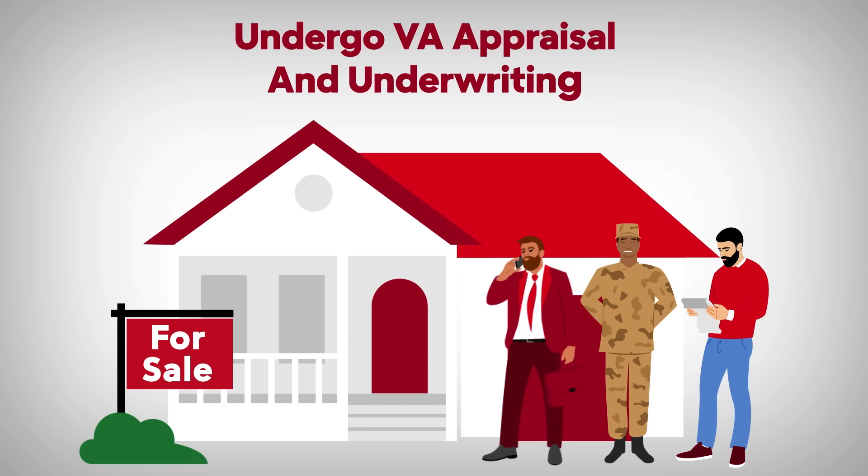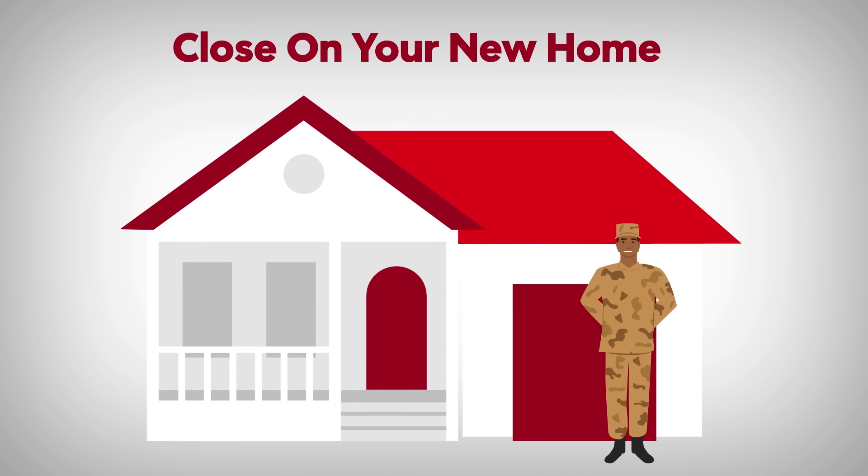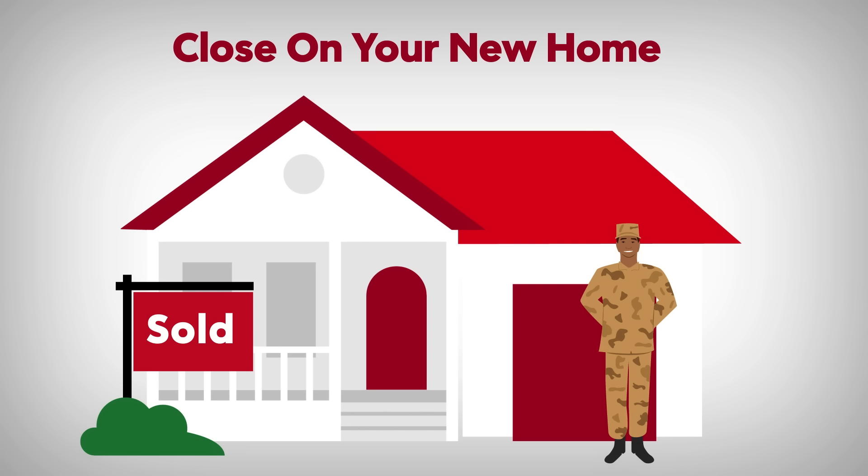After an offer has been settled, underwriters check out your finances to make sure everything is up to snuff. Then the VA will require an appraisal before approval. Once the VA appraiser says your new home is safe and sound, it's time to sign on the dotted line, secure your loan, and get your hands on the keys to your new dream home.